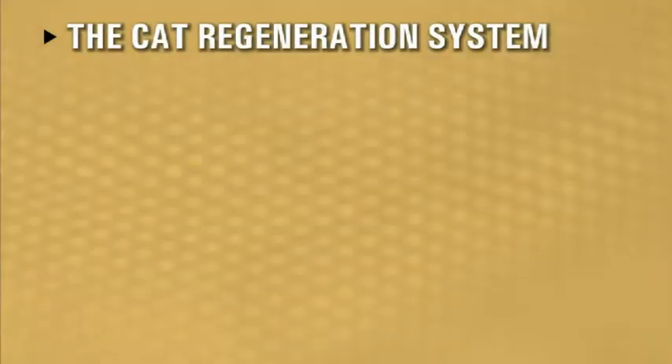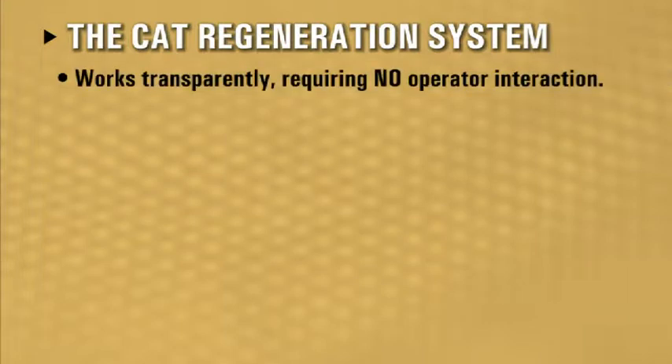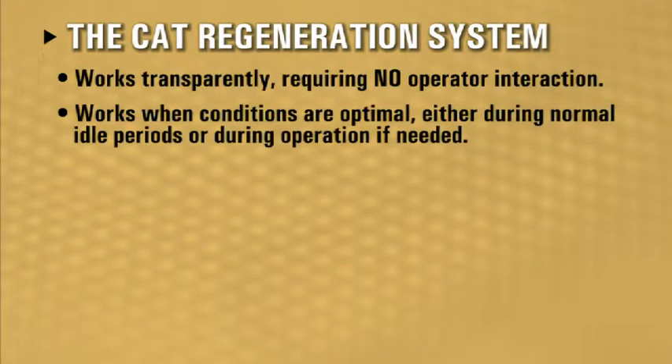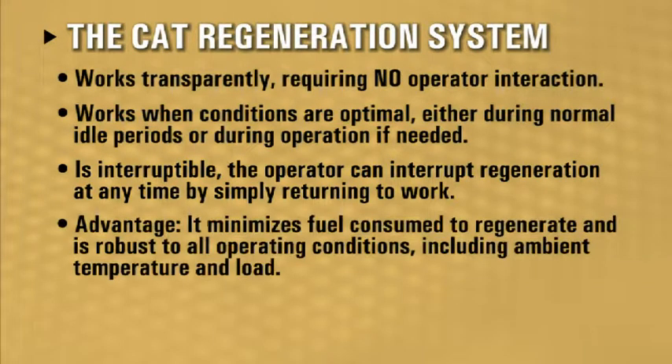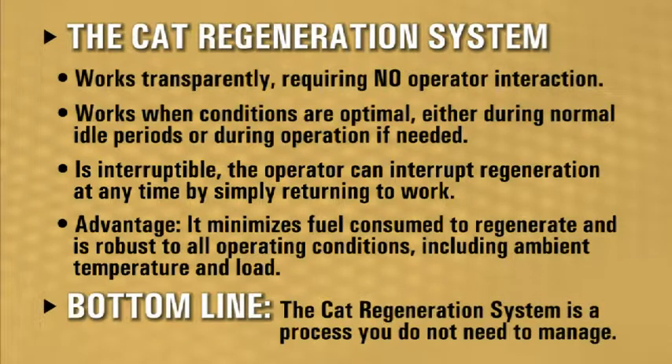The CAT regeneration system works transparently, requiring no operator interaction. It works when conditions are optimal — either during normal idle periods or during operation if needed. It is interruptible; the operator can interrupt regeneration at any time by simply returning to work. It minimizes fuel consumed to regenerate, and is robust to all operating conditions, including ambient temperature and load. Bottom line: the CAT regeneration system is a process you do not need to manage.